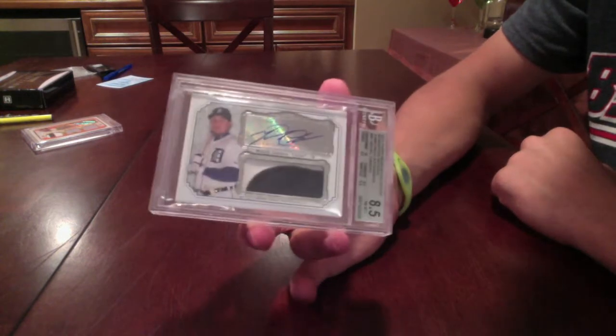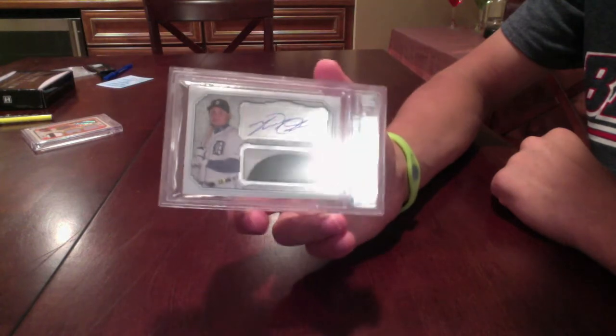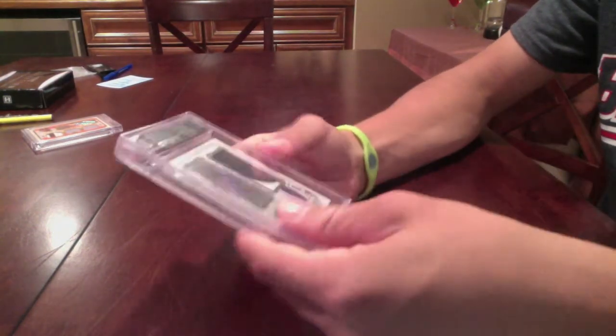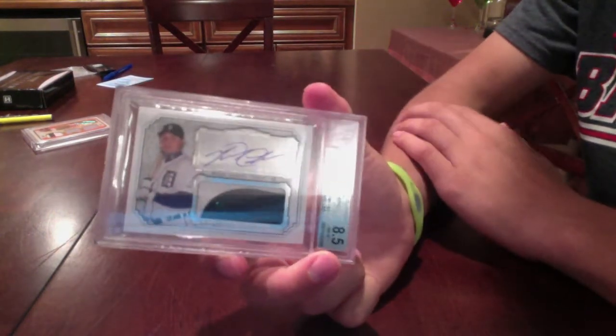So I do have a question — do you guys think I should break this out of the case or no? Leave it in the comments below and I'll follow your advice, because you guys know best. I'm probably going to end up breaking it out, but if you guys tell me not to, I like it that it's already in a case. But we'll see what happens, so just let me know what you guys think I should do.